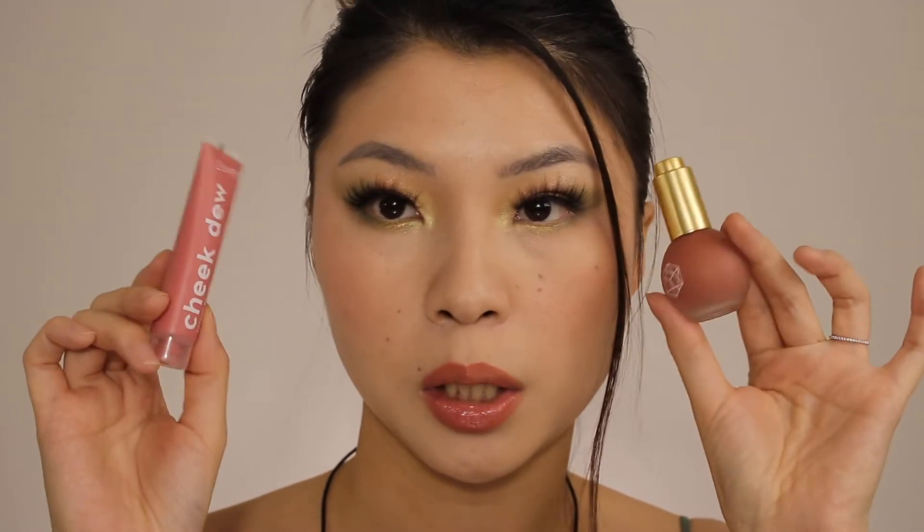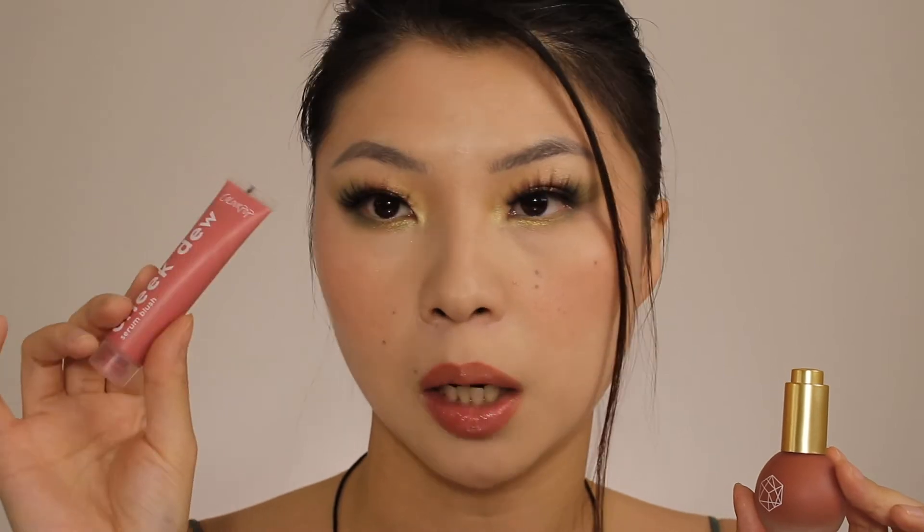Hey guys, welcome back! My name is Tez. Today's video is going to be a little comparison of these two serum blushes — this is the one from M Cosmetics, it is the OG of serum blush, and the one from ColourPop is a good alternative.